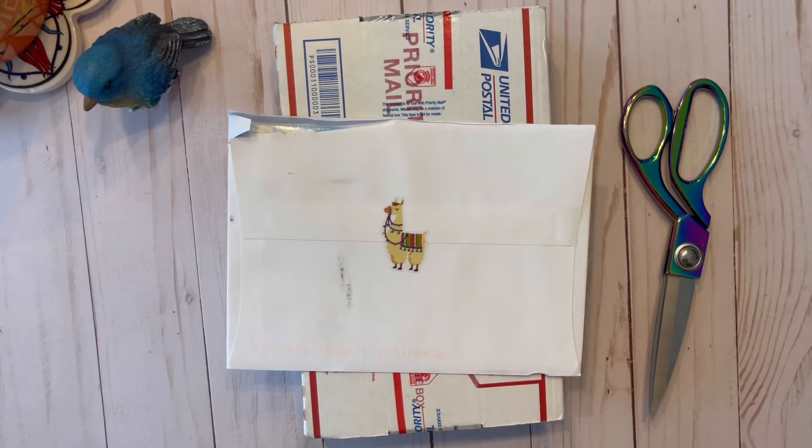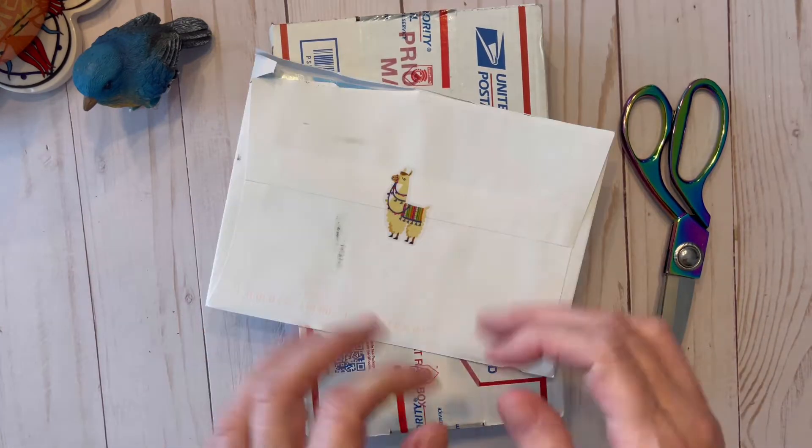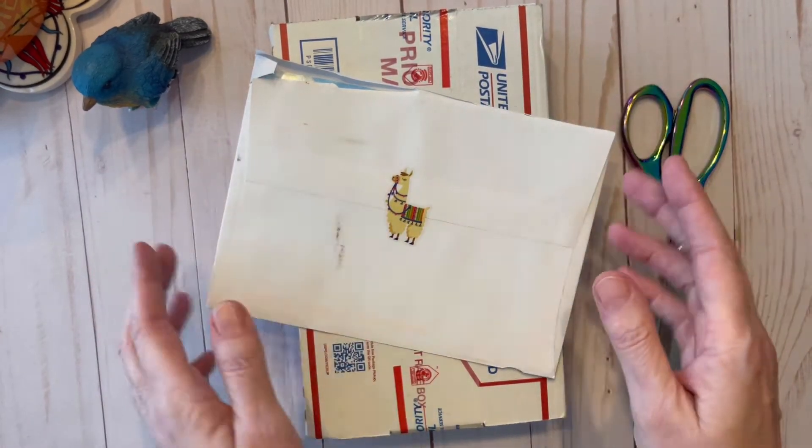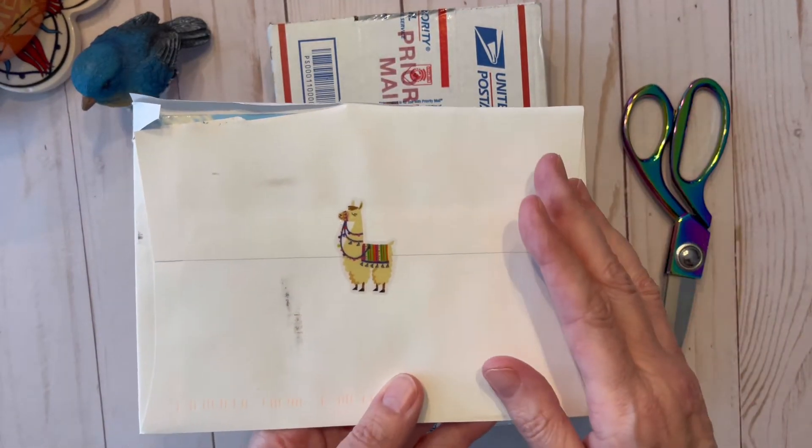Welcome to Crojo Corner, my name is Laura, and today we will be opening some crochet happy mail. I'm excited to see what's inside the box and the envelope — I must admit I did open already.